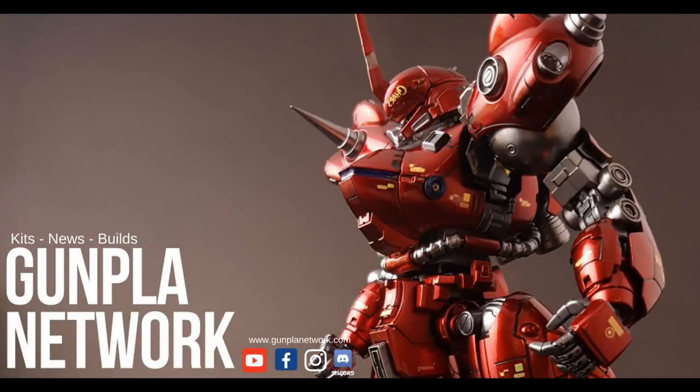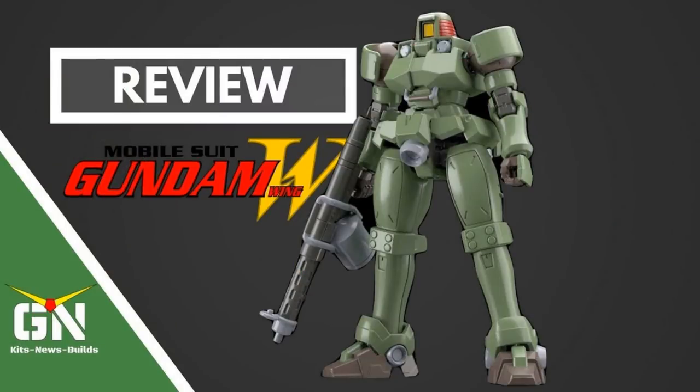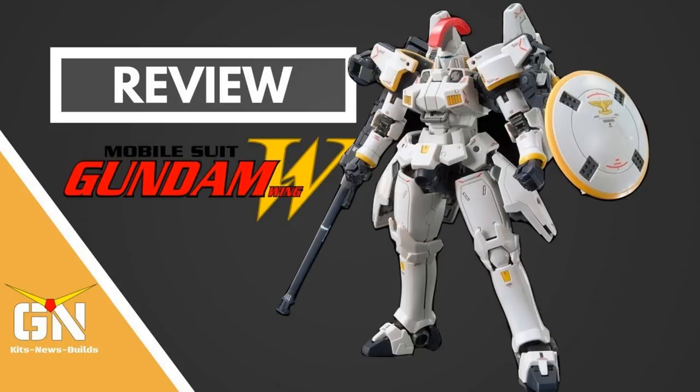And now it's time for your Gunpla Network updates. On GunplaNetwork.com we have announced the wrap-up of the SD build-off for 2018 — the judging is in progress right now. On YouTube.com, Mark Kirk does a review of the HGAC 1/144 Leo, Scott Tiller talks with GBWC Australian Champion Aaron Simons, and Mark Kirk also has a first look at and review of the RG 1/144 Telkis.